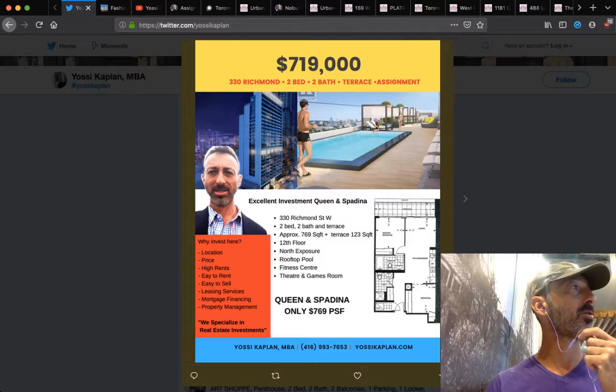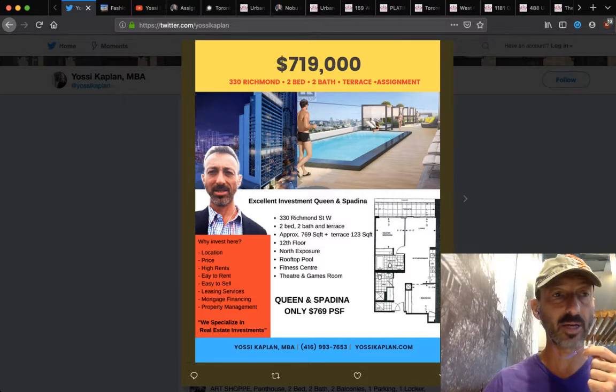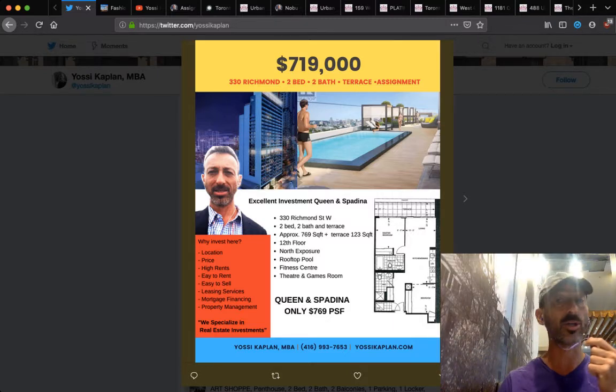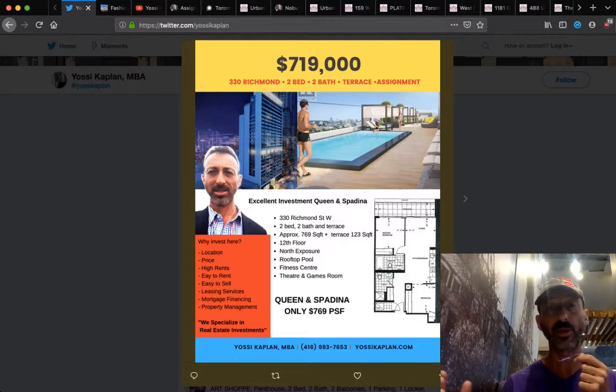Let's use Richmond West as an example. Say they paid $600,000 for it and they're asking $119,000 — that's the cost of the assignment, the cost to take it over. If they paid $600,000, 15% would be $90,000. And still owe 5%, that's $30,000, plus the difference of $119,000. So $119,000 plus $30,000 plus $90,000: that's $240,000 total cash you'll need to take over this assignment, and the rest goes into your mortgage — or you can pay cash or a portion of cash.